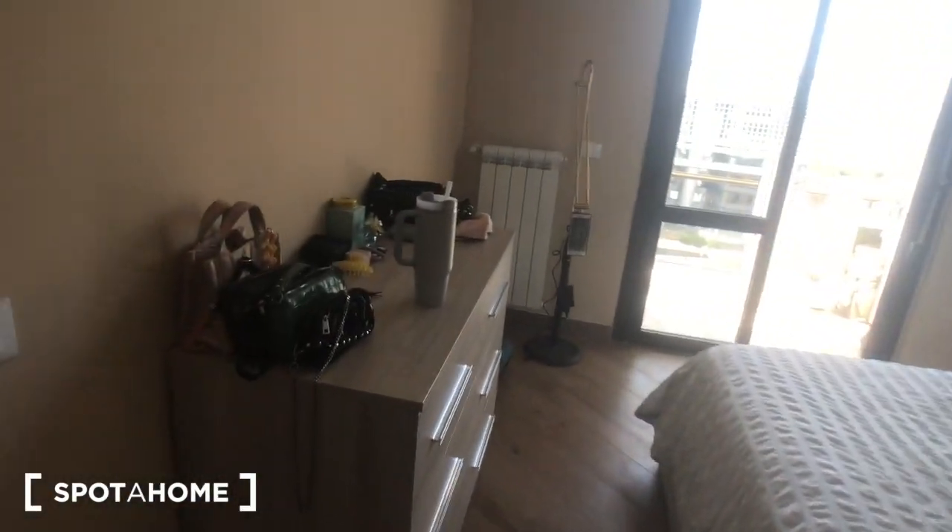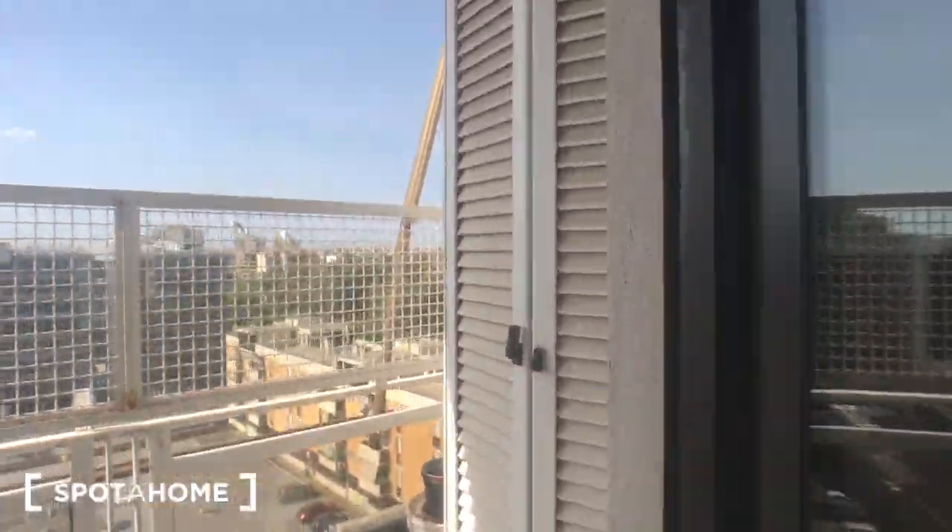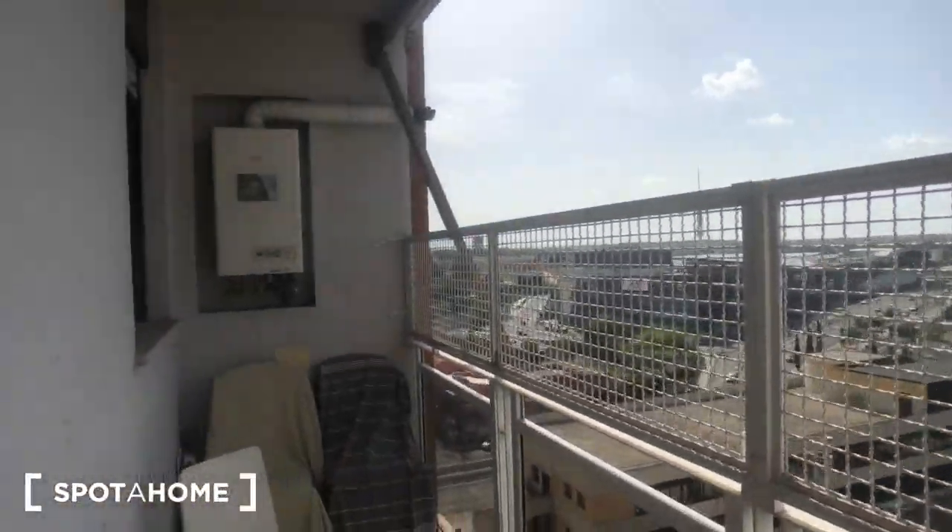And this is bedroom number two. You can find this big wardrobe with a mirror on it, a big double bed, two bedside tables, these chest of drawers right here and this radiator right there. With this balcony that goes out to the street.